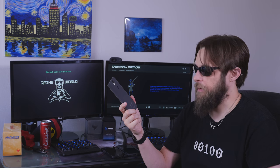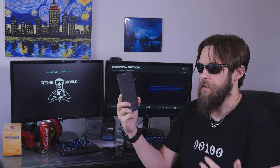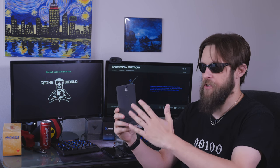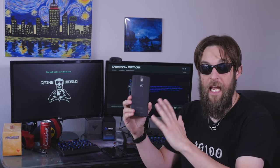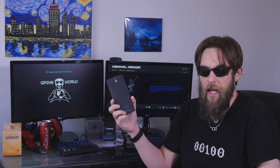When the OnePlus 1 came out, they declared it as a flagship killer. It was really hard to get hold of — you had to have an invite code, you had to know somebody or be somewhere, because they really had no idea how well this phone would do. They thought they might sell 10,000 units. Turns out they sold a heck of a lot more than that.